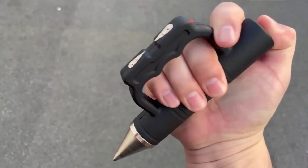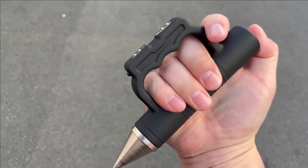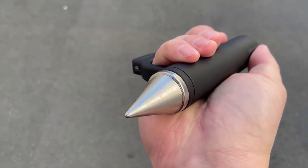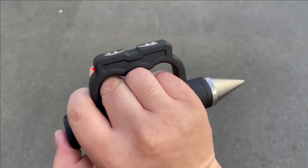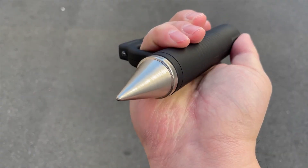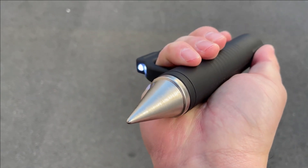This remarkable gadget possesses the potential to save your life during precarious circumstances. It empowers you to defend yourself against assailants and shatter glass to facilitate an escape if necessary. In addition, this versatile tool encompasses a built-in LED flashlight and a blue ink pen.